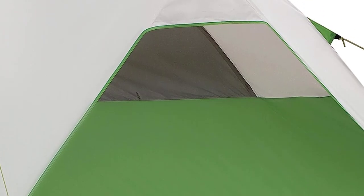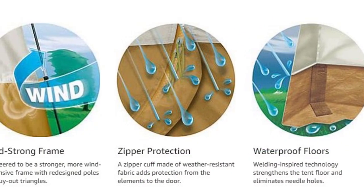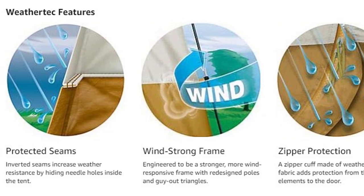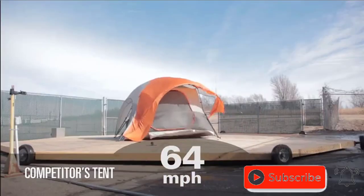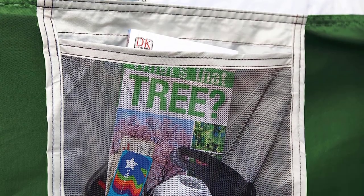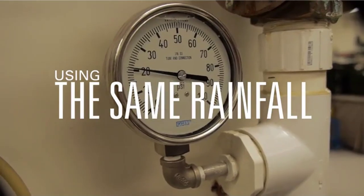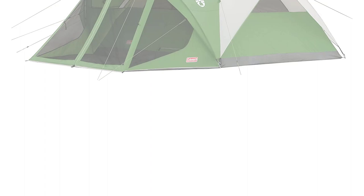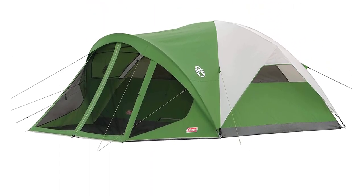Setting up the Coleman-Evanston Screened Camping Tent is a breeze with its quick 15-minute conventional pitch. Enjoy bug-free lounging in the spacious 10 by 5 feet full-floor screen room. The tent comes with a carry bag for effortless storage and transportation, and is backed by a 1-year limited warranty. Look no further than the Coleman-Evanston Screened Camping Tent for unforgettable outdoor adventures with the perfect camping companion.